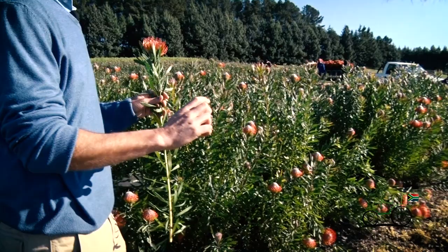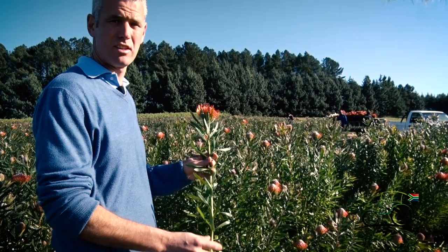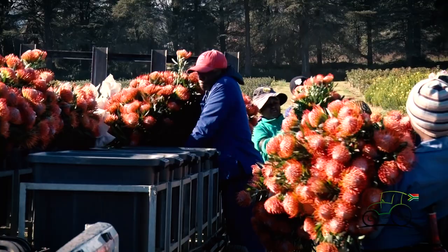When they harvest they also try to leave at least a 10 centimetre bearer at the bottom, which is where our growth for next year will come from. If that's cut too low you won't get as many stems off it. If it's cut too high you'll find that your bush starts getting too high and unmanageable.